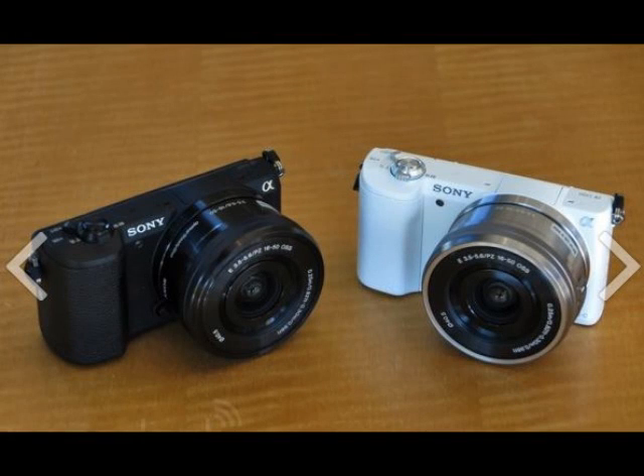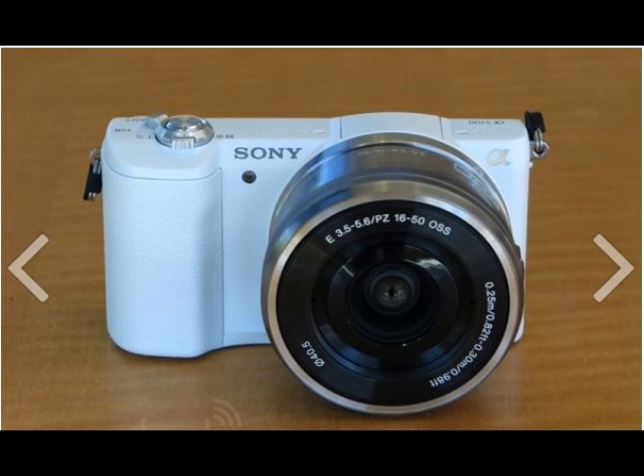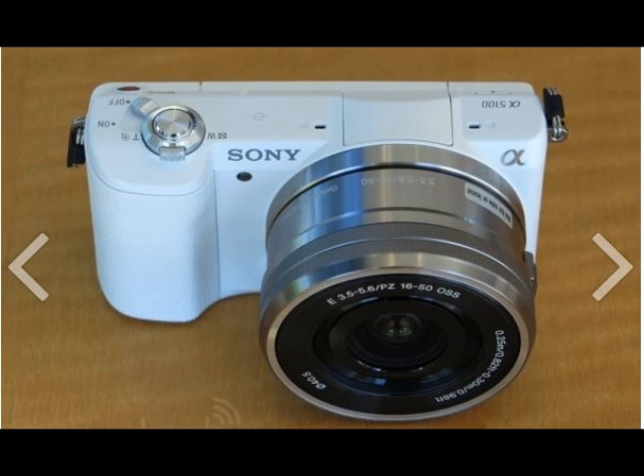Sony Alpha 5100 is the smallest APS-C camera with a built-in flash. If you've been holding out on purchasing an Alpha 6000 because you don't need an electronic viewfinder, Sony's got a mirrorless camera just for you.